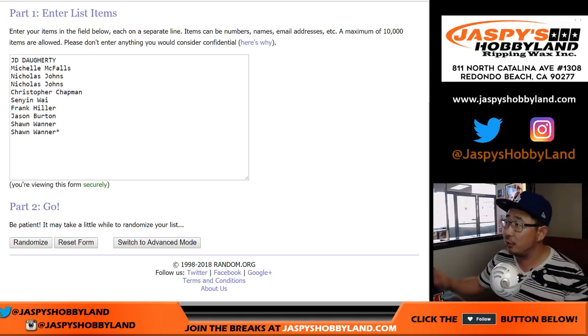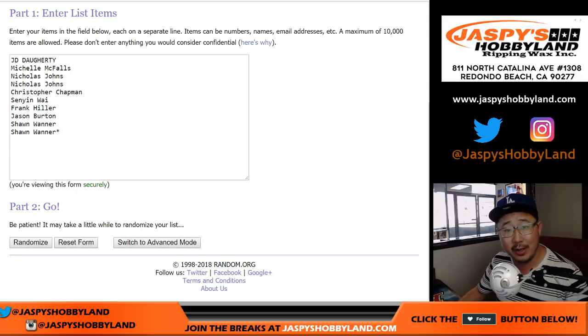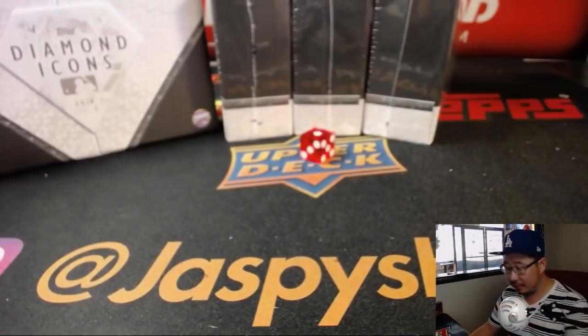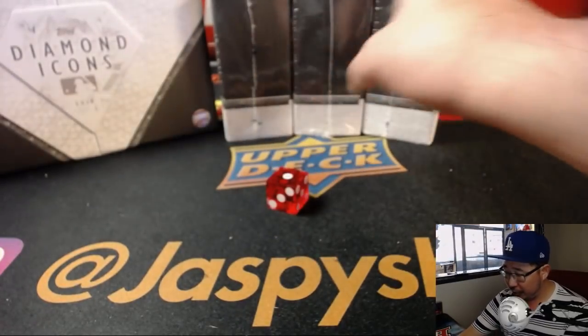It's a random hit break, so we're going to open up the box first, then we'll randomize your names, we'll randomize the hits, match you up with a hit, and see what happens. There's our first box that we did right there, which was box one. So now we have box two, three, and four left.